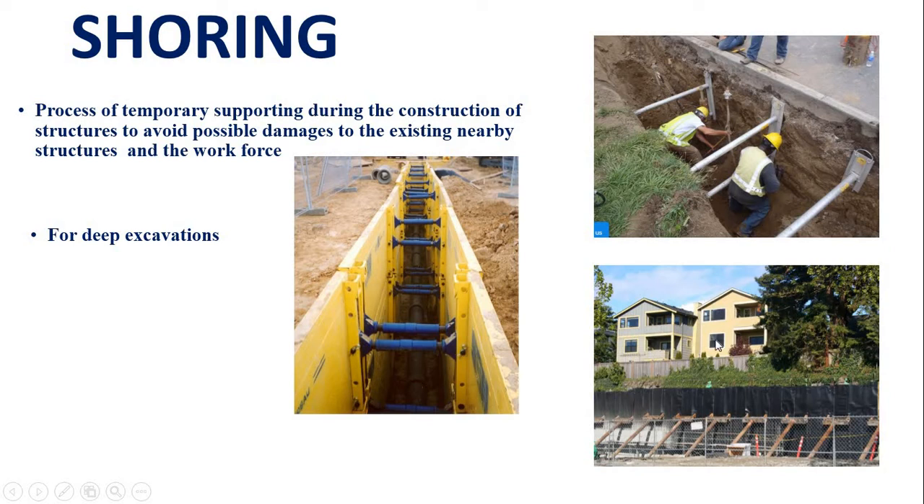We also need to do permanent support in this retaining wall. There is a sheet pile — a permanent sheet pile — and the embankment support to hold it in place.